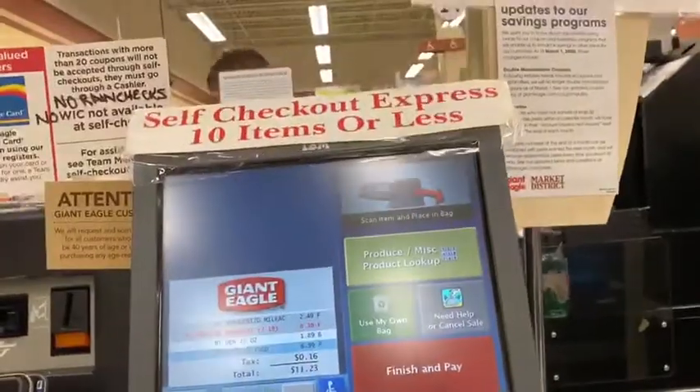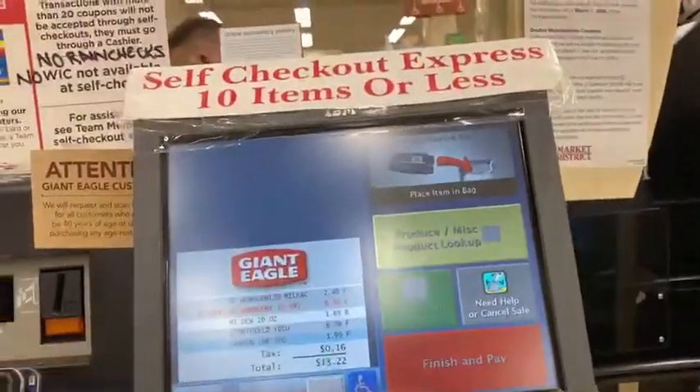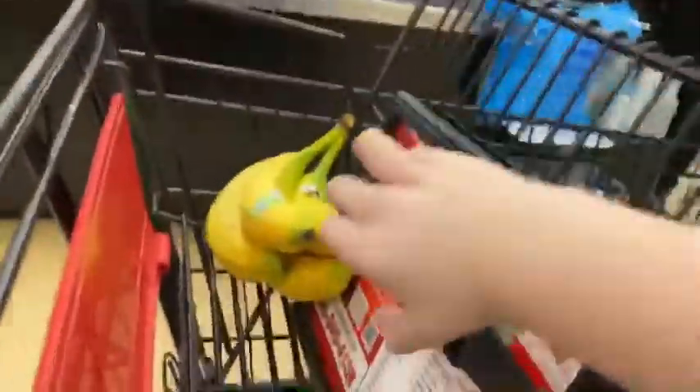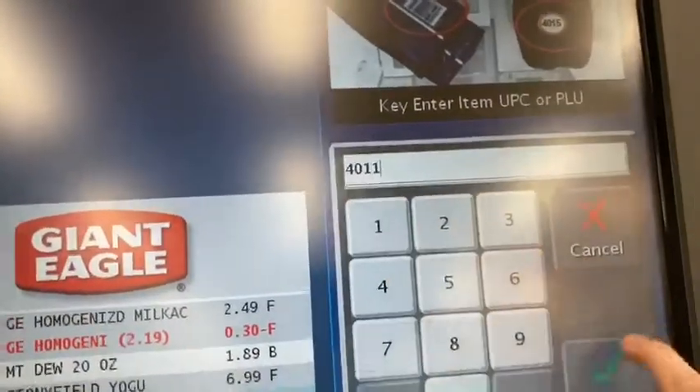Place your item in the bagging area. 1.99. Key enter the item U-4. Move your bananas to the bag. 81 cents.